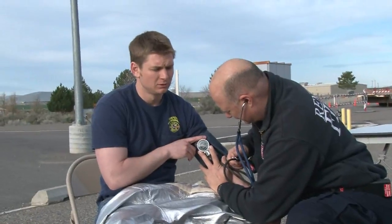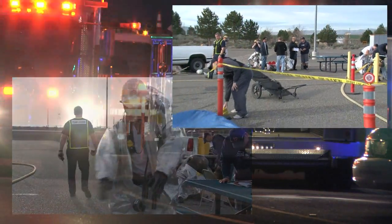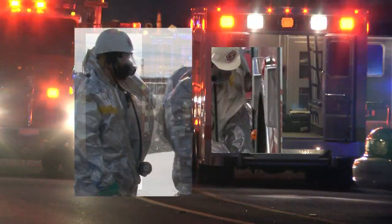At incident command, emergency vehicle sirens, political pressure to quickly resolve an incident, civilian onlookers, and media are all distractions to a response team's mission.